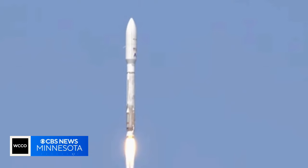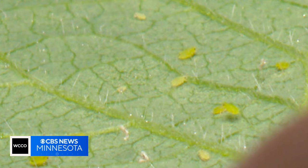It may not be long before a satellite in space and artificial intelligence save a Minnesota farmer a lot of time and money. These guys are busy in the summer, and any way they can save time would be an improvement.